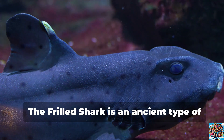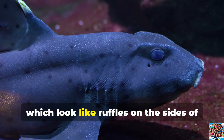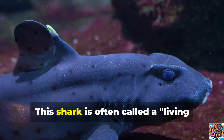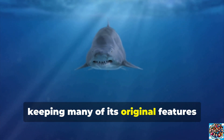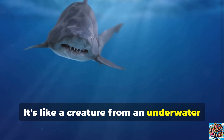The frilled shark is an ancient type of shark that looks a little like an eel. It has special frilled gills which look like ruffles on the sides of its head, and its teeth are very sharp. This shark is often called a living fossil because it has stayed the same for millions of years, keeping many of its original features from the past. It's like a creature from an underwater time machine.